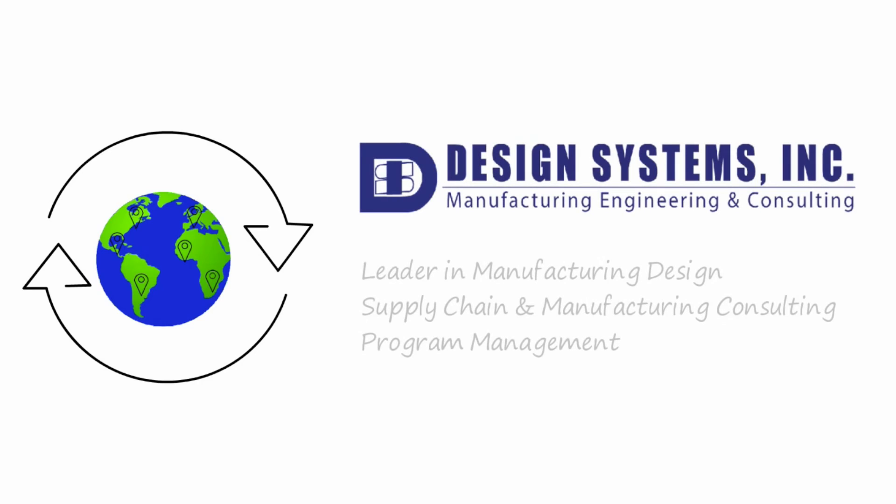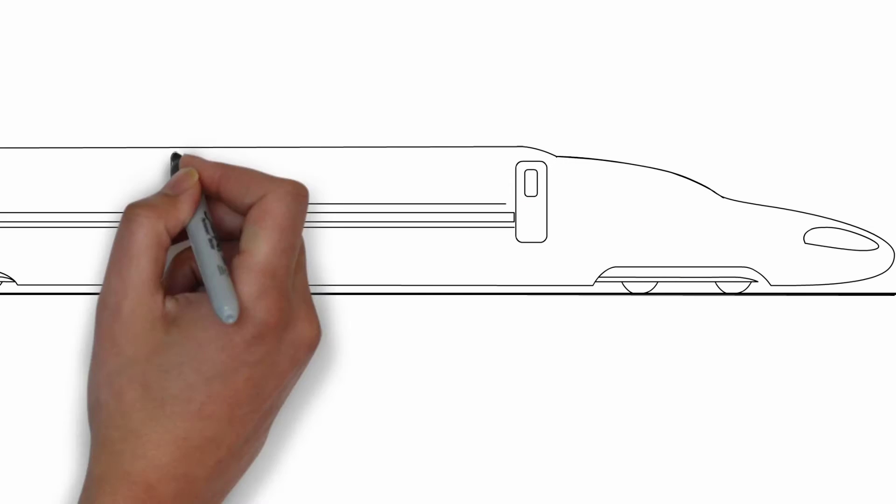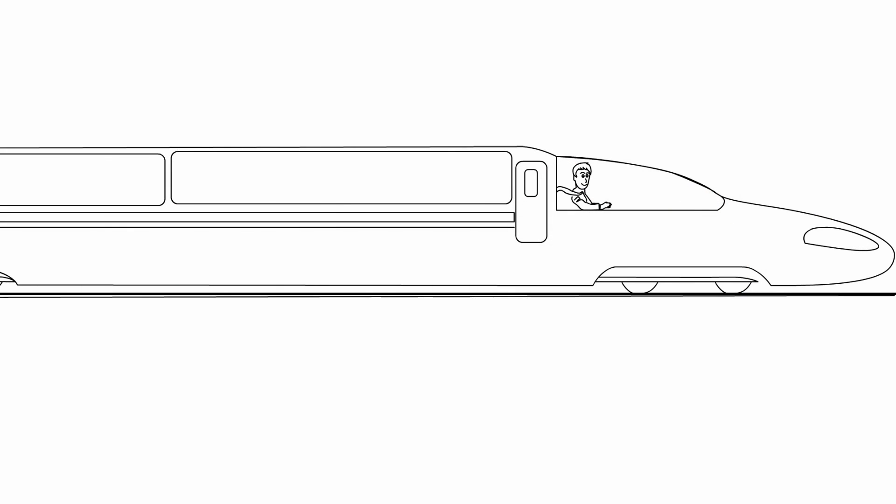Design Systems is a leader in manufacturing design, supply chain and manufacturing consulting and program management. Contact us to learn more before the train leaves the station.